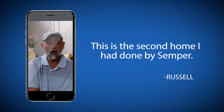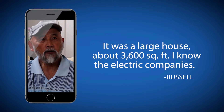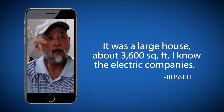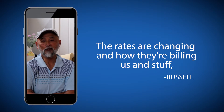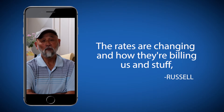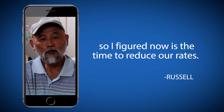This is the second home I had done from Semper. It was a large house, about 3,600 square foot. I know the electric company, the rates are changing and how they're billing us and stuff, so I figured now's the time to reduce our rates.